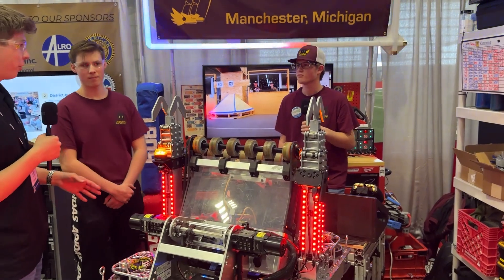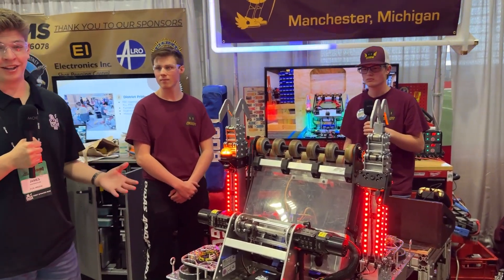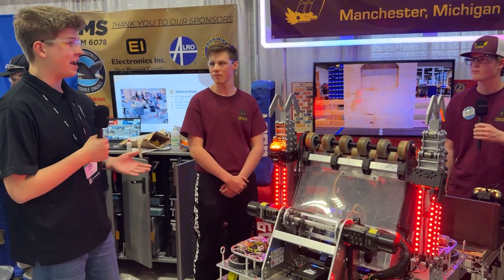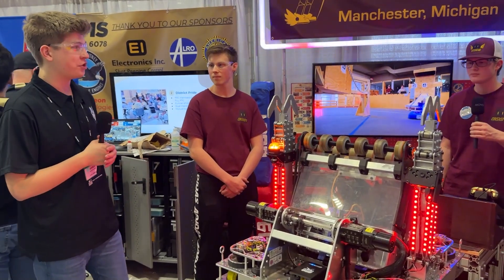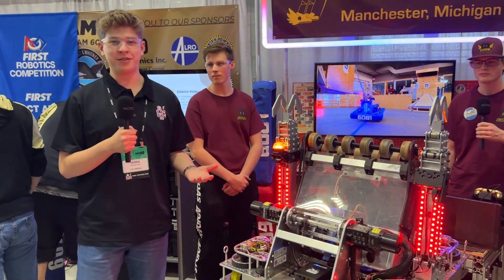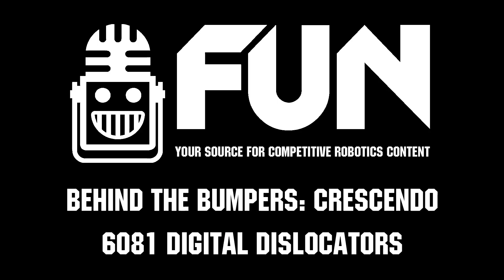Thank you so much Bodie for telling us all about that programming — these students really clearly know what they're talking about. This robot is very impressive. Cannot wait to see how it does the rest of the day and Saturday here at the Michigan State Championship and into the World Championship. Thank you for taking the time to talk to us — my name is James with First Updates Now, signing off for Behind the Bumpers.